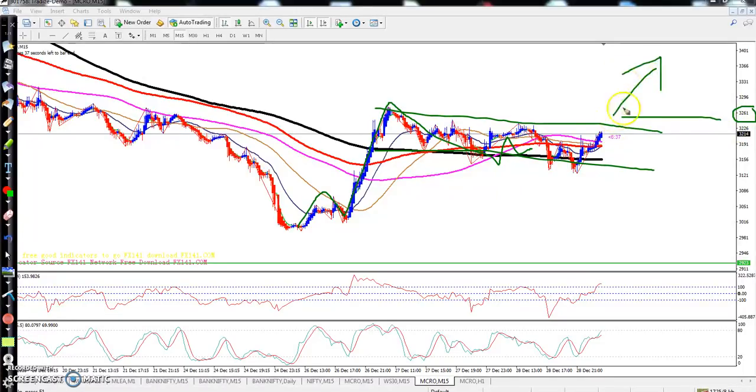If you want to enter this market, just wait for 3261 or 3260 to enter for a buy, because right now the market is totally choppy. Wait until price crosses this range. After breaking this range you can enter the market. If you want to take a sell here, just wait for it to cross this level.